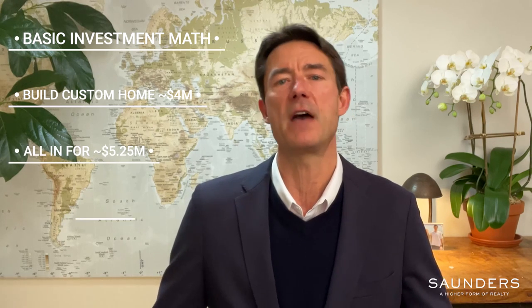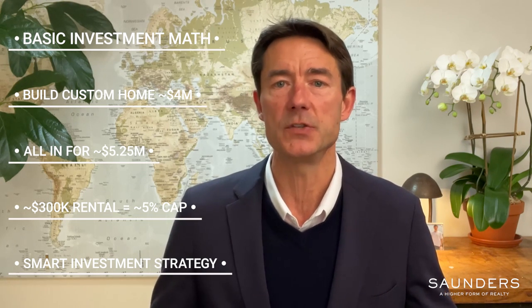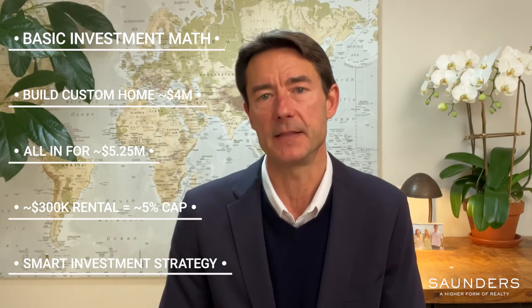Build your custom dream home for four million dollars with every bell and whistle, so you're all in for five and a quarter million. Summer season rental brings in upwards of three hundred thousand dollars — that's a five percent cap rate. Granted, no home run, and certainly not something everybody will want or need to do. But knowing you can turn the family vacation house into a professionally managed Hamptons rental property is a very savvy strategy for many of my clients, and a key reason I firmly believe Hamptons real estate is the best investment on earth.